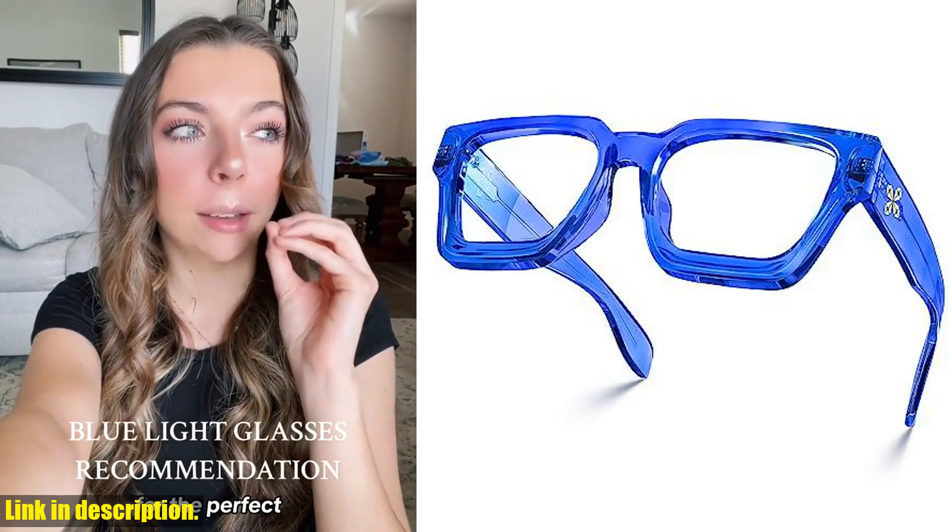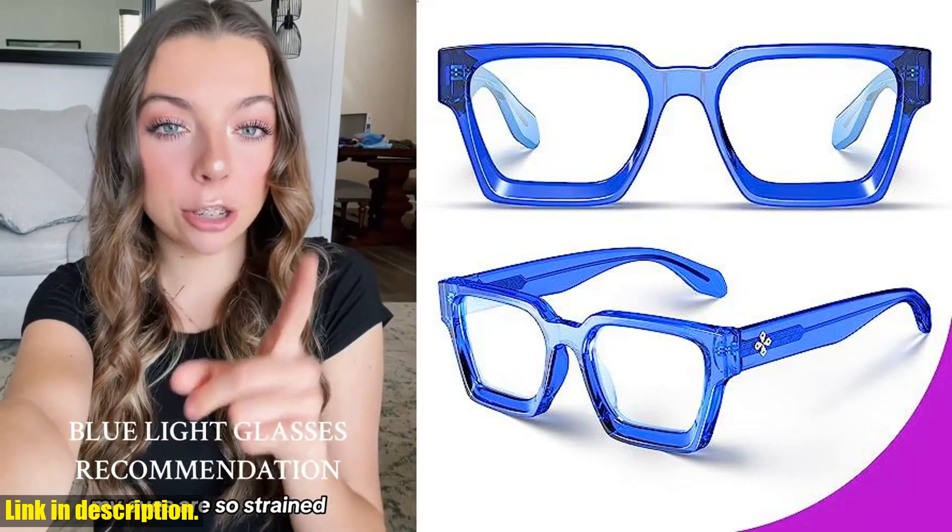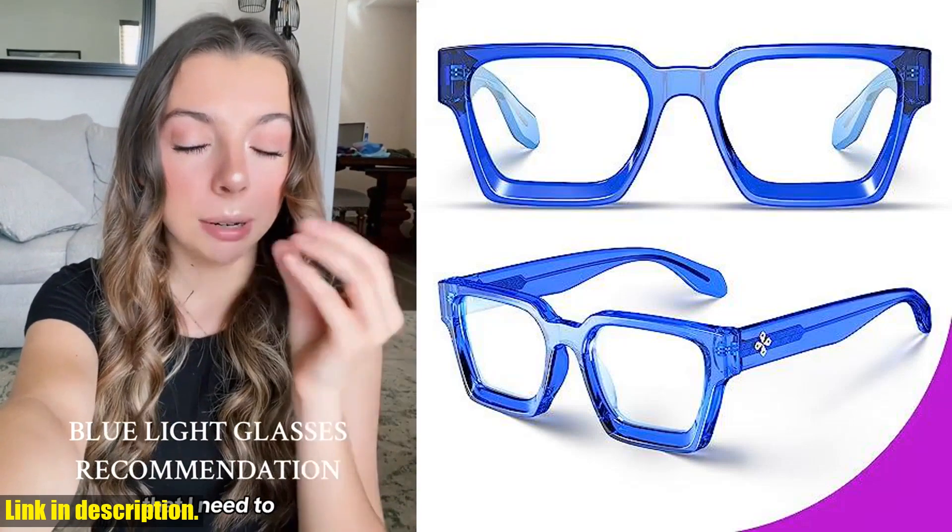Hey everyone, welcome back to our channel. Today, I'm super excited to share with you a game-changing product that I've been loving lately — the Vizoon Blue Light Blocking Glasses.